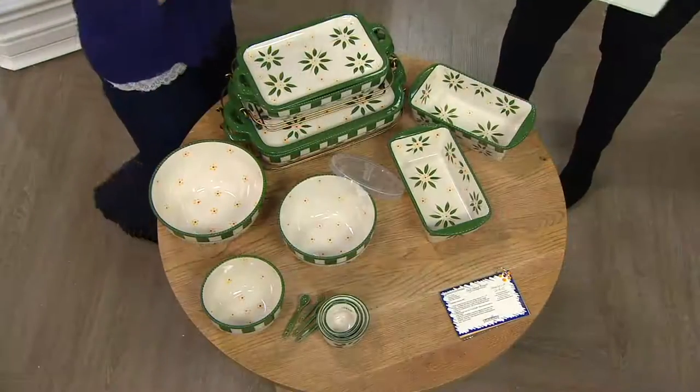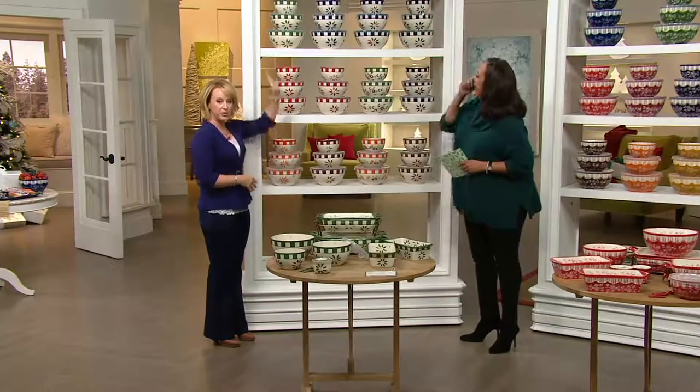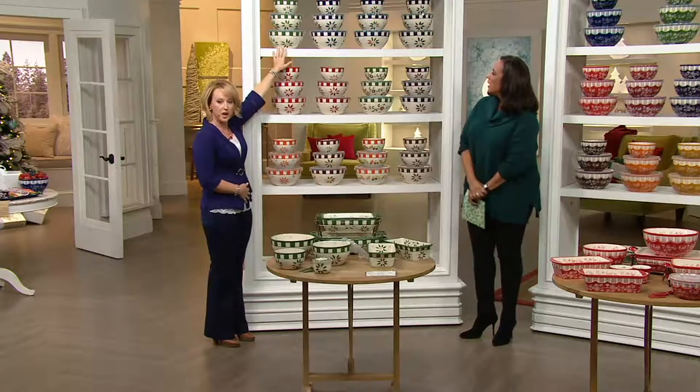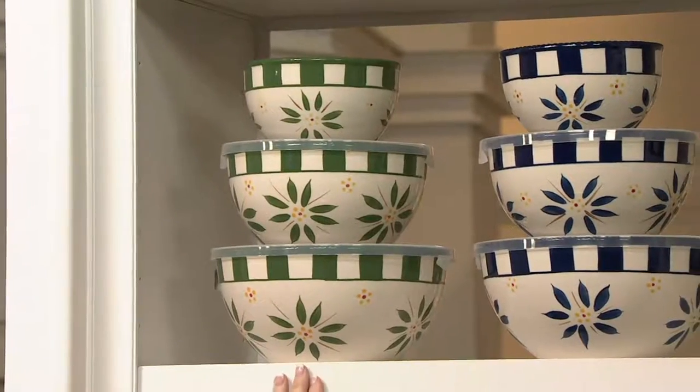Let's show you all the colors and patterns. We have it in old world and floral lace. Starting with old world, of course, we have your classic green — you can see how that's going to translate as we go from color to color.